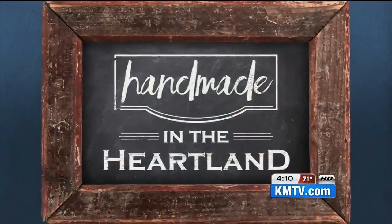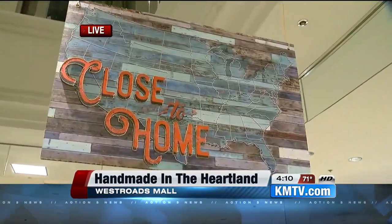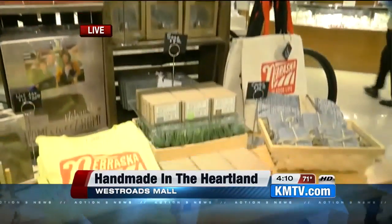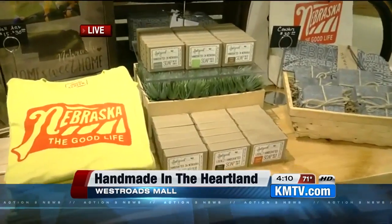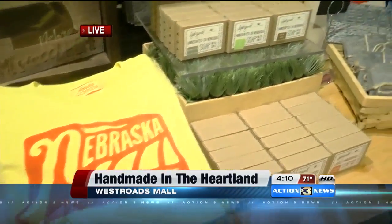A large retail chain is giving small community makers a big break. Lindsay is live at West Roads Mall to explain — it's part of our Handmade in the Heartland series. She is standing in the Close to Home shop at Yonkers, where each shop in the different Yonkers stores is different, all about giving local makers a chance to sell in a big department store.